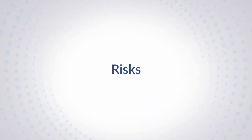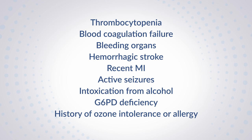People with certain conditions, especially involving the blood, should avoid ozone therapy. These include but are not limited to patients with thrombocytopenia, blood coagulation failure, bleeding organs, hemorrhagic strokes, recent MIs, active seizures, intoxication from alcohol, G6PD deficiency, and a history of ozone intolerance or allergy.